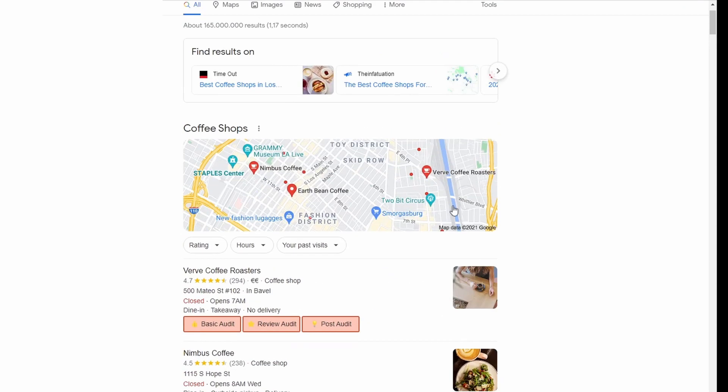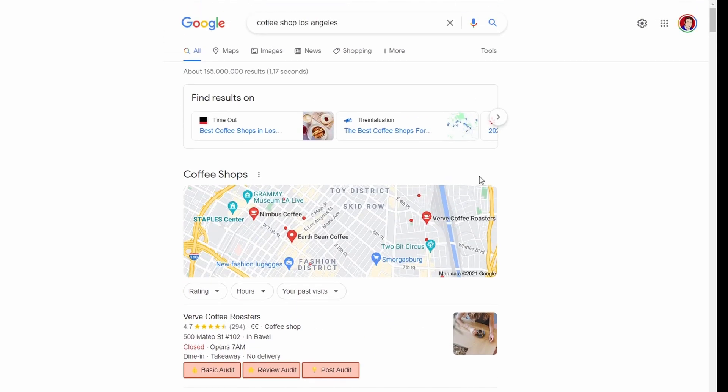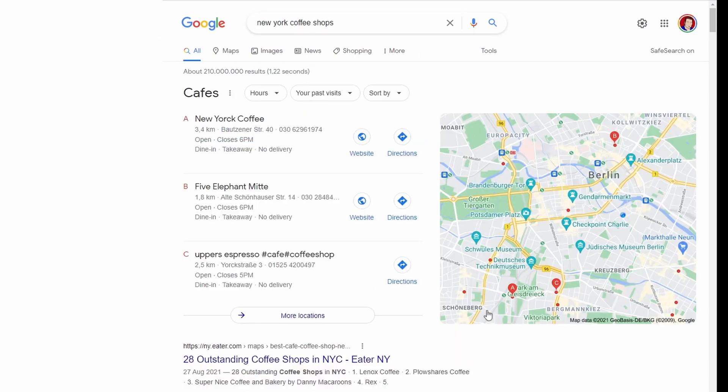If you see an increase in your local organic traffic, it's because this new layout is being trialed. Hopefully they'll stick with it because it looks a lot better.